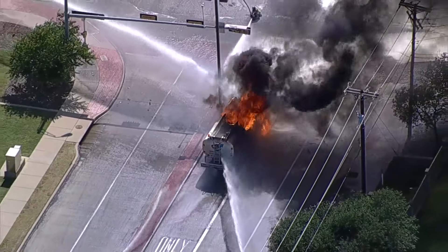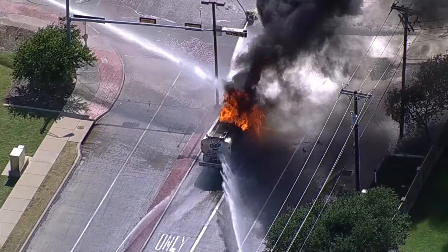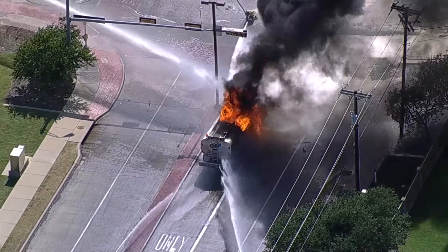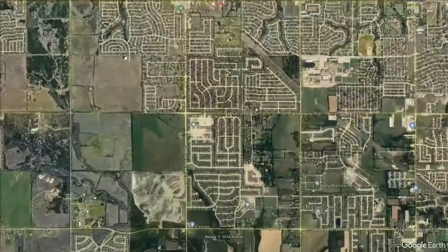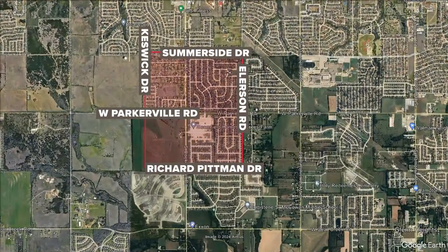When we first brought you this live image about 10 to 15 minutes ago, the smoke was so thick in that area you couldn't even see the stop sign, so it's no wonder they wanted to shut that intersection down. Here's a map to give you a better perspective of the perimeter where they want folks to evacuate there in DeSoto — from Richard Pittman north on Ellerson Road, Summerside Drive, Keswick, and then Parkerville Road.